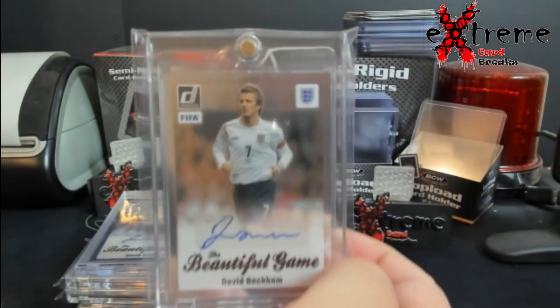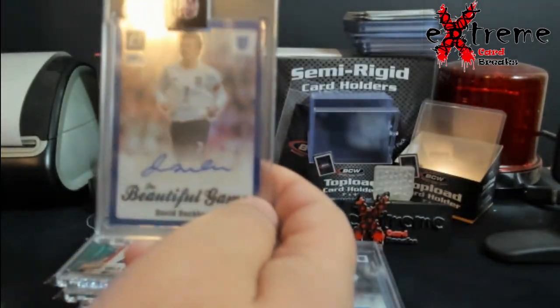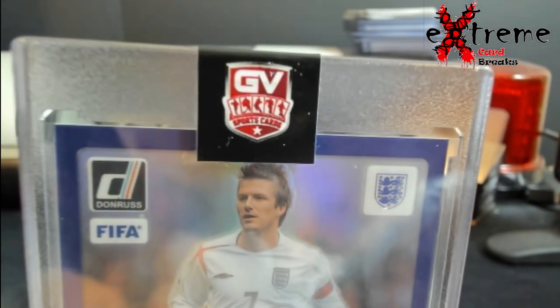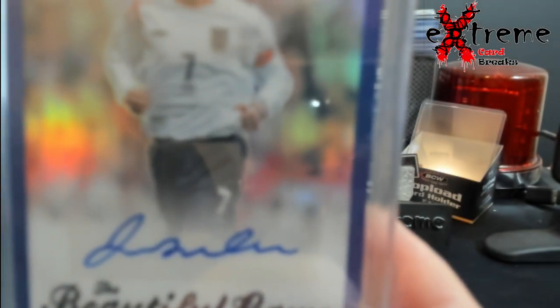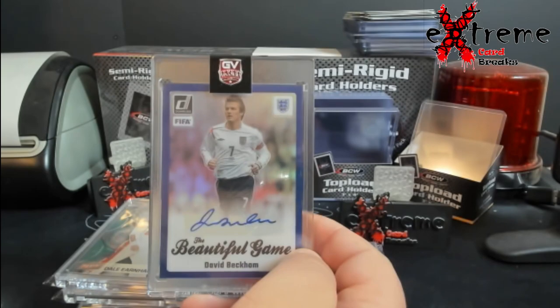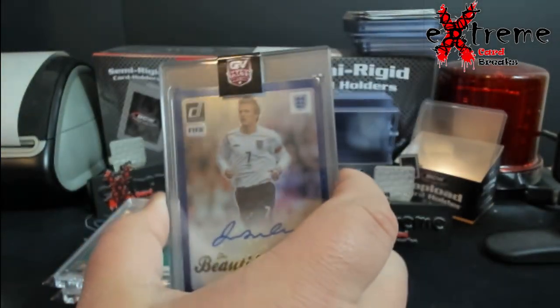This is from GV Sports — Beckham first auto. Has a little divot above his head, otherwise I was going to grade it. This is my very first GV look right there — GV Sports card sticker. I want to grade this but I don't want to take it off the sticker, so I've gotta get another card stickered up that I'm not going to grade.